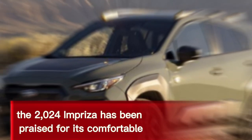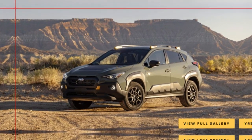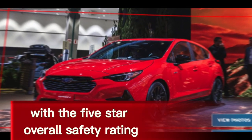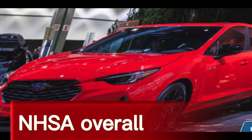The 2024 Impreza has been praised for its comfortable and spacious interior, as well as its fuel efficiency. It is also one of the safest cars on the market, with a five-star overall safety rating from the National Highway Traffic Safety Administration, NHTSA.